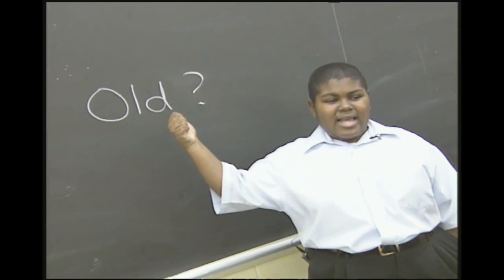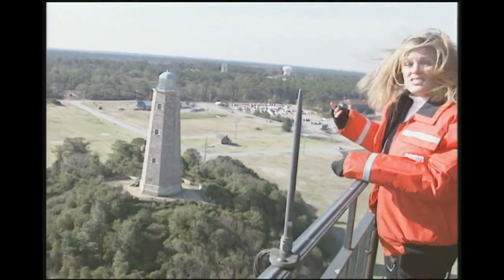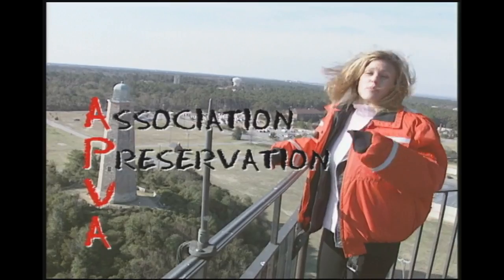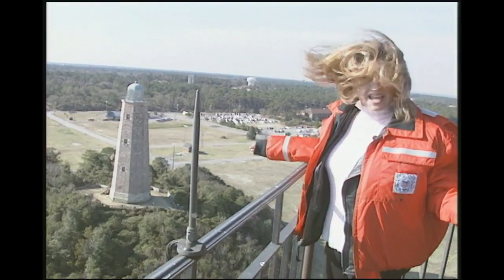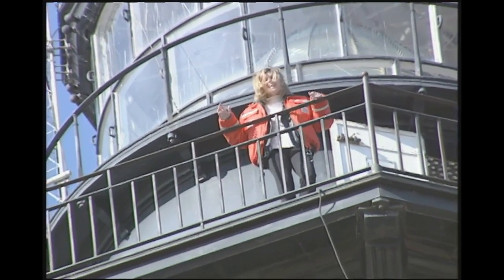Is there an old Cape Henry Lighthouse? The old one is just to our northwest — right there! The United States Coast Guard doesn't run the old Cape Henry Lighthouse. In fact, it's run by the APVA — the Association for the Preservation of Virginia Antiquities. That old lighthouse is a pretty special antique and it needs to be taken care of. Up next, we visit a different John who'll give us a tour of the old Cape Henry Lighthouse.